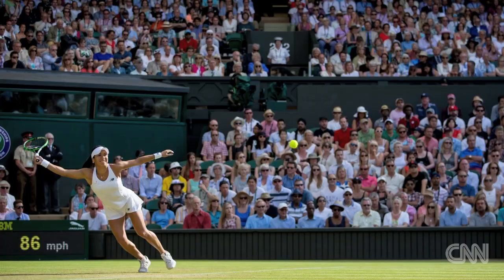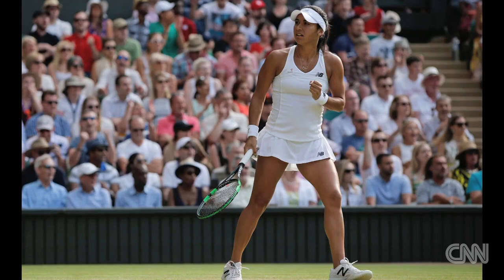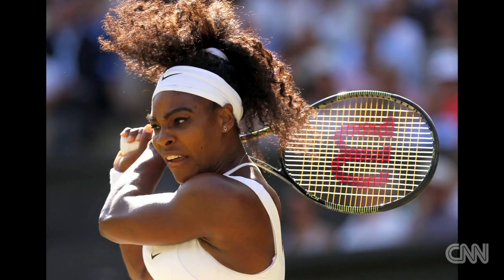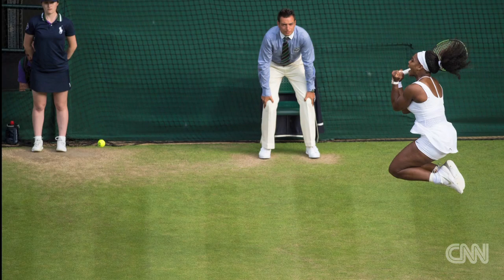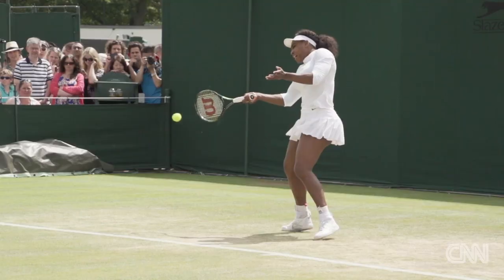One of the big stories from a British perspective was Heather Watson doing extremely well against Serena Williams. My colleagues got some great images really capturing the atmosphere and excitement of a potential upset. Serena Williams — we as photographers just get so much from her. I personally love shooting her because we have everything: athleticism, power, amazing shots and so much emotion and reaction.